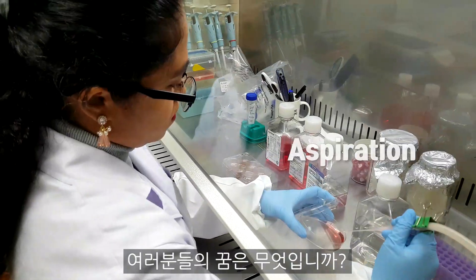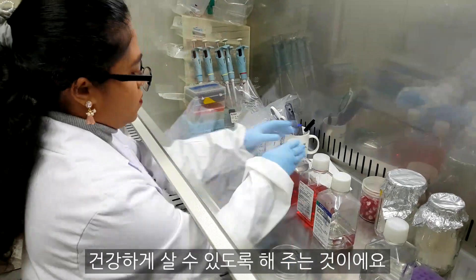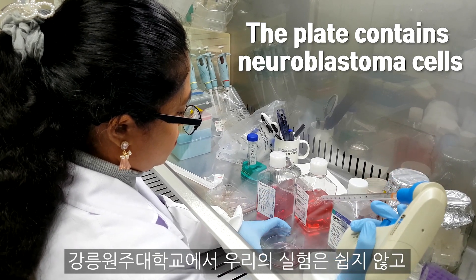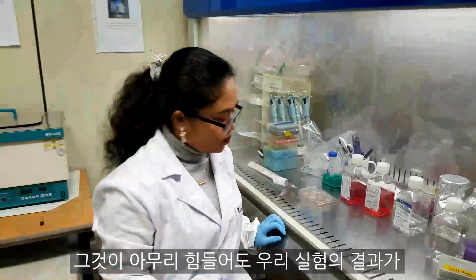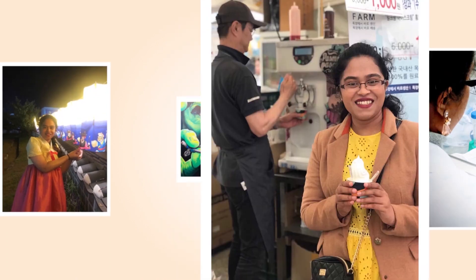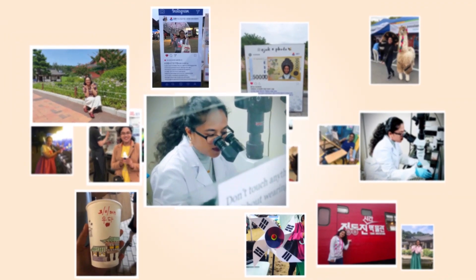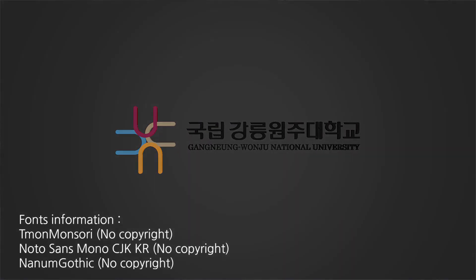What are your dreams? One of my dreams is to make healthy living possible for those who suffer from neurodegeneration. Our experiments at Gangnamwonju National University are not easy — sometimes we have to experiment all night. No matter how hard it is, I feel it's worth it, as the results of our research can make someone's day full of sunshine. We will see you soon.